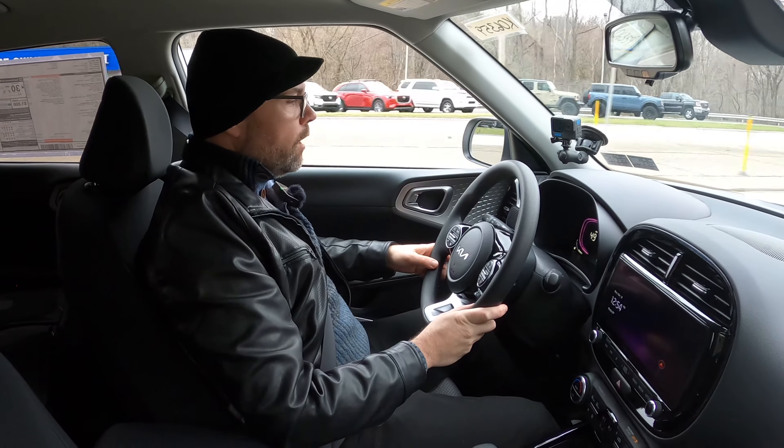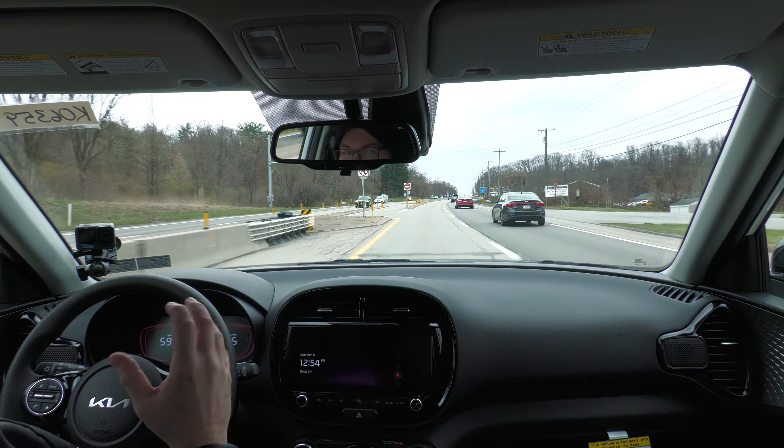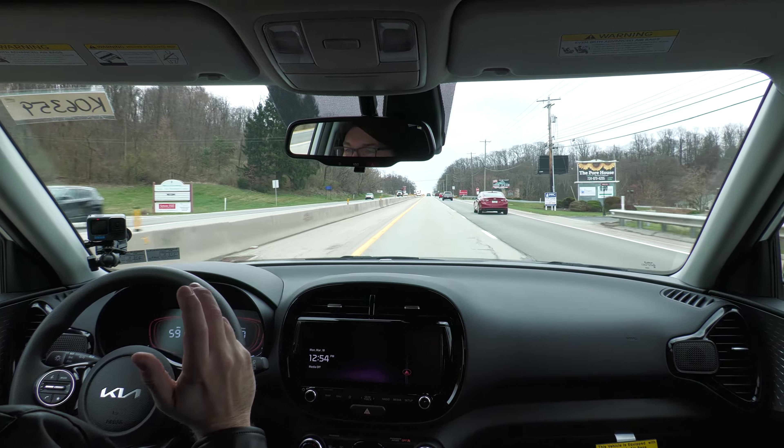We got up to speed pretty quickly. I'm going to go ahead and put this into sport mode — and as I did I actually felt the gear shifting change. I can hear it a little bit more in the engine whenever I hit the gas, and yeah, it feels zippier. It's pretty cool.